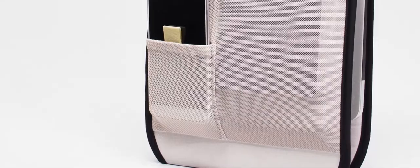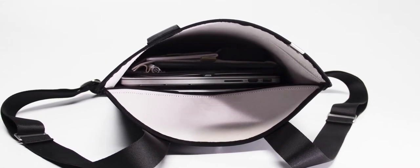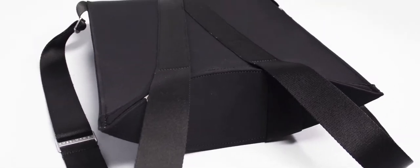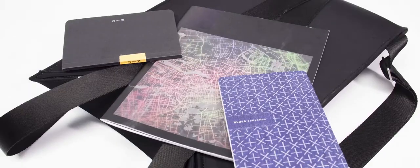It also has a foam-padded sleeve that works perfectly with the bag's exterior to protect your electronics. Not only that, the shell itself doubles as a comfortable surface for your computer, notes, and sketches. On the inside, both Leos